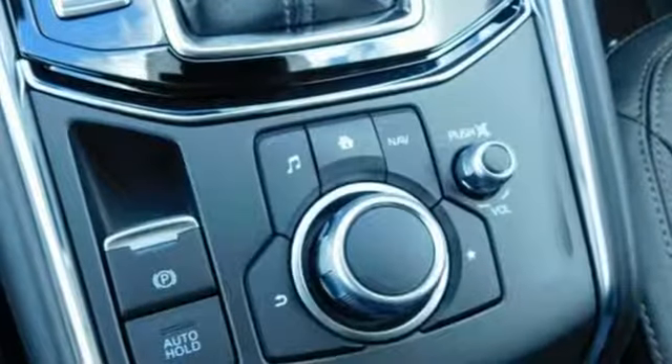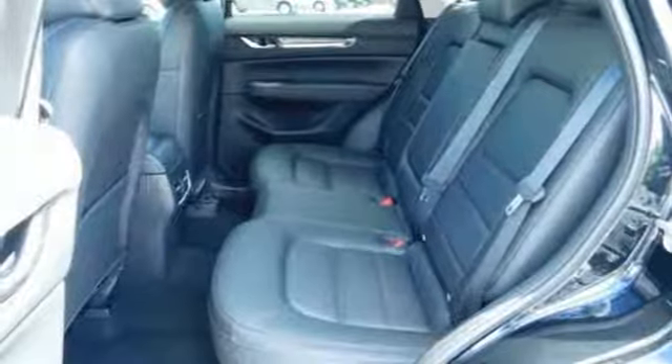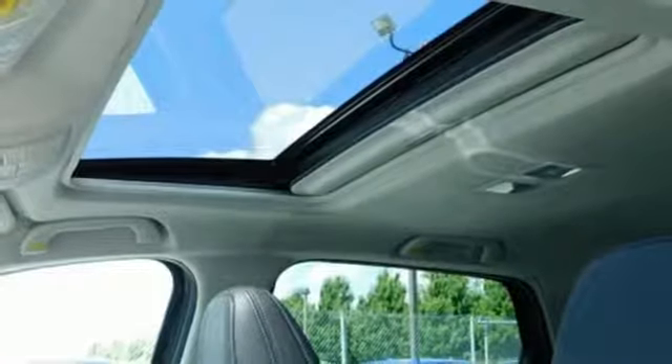Inside, the beauty of the cabin is its comfort, only enhanced by features like the Mazda Connect infotainment system, touchscreen display, and Bluetooth. Start enjoying your drive again — take this CX-5 home today.